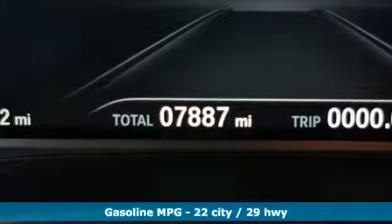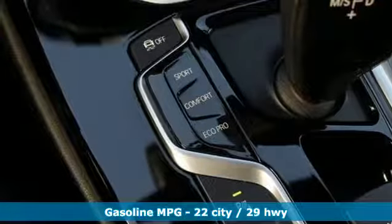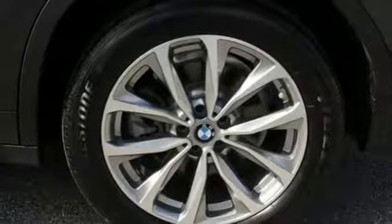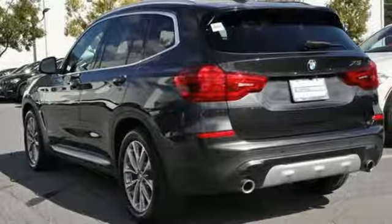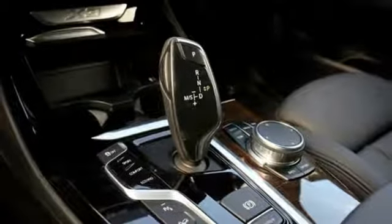Features include integrated navigation system, power heated mirrors, dual zone climate control, auto dimming rear view mirror, 10-way power seats, automatic transmission, first and second row sunroof, gas pressurized shocks, and turbo inline four-cylinder engine.